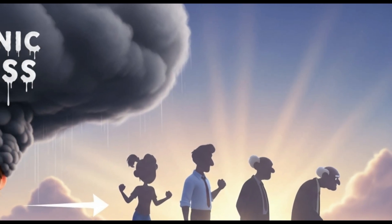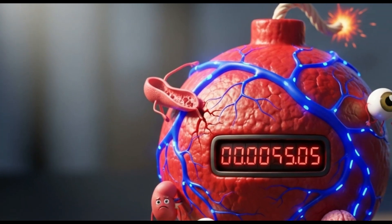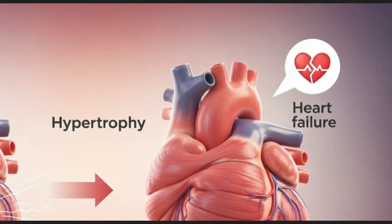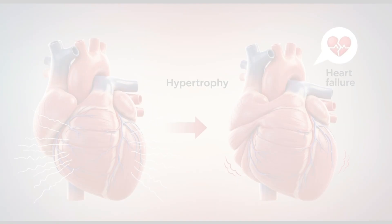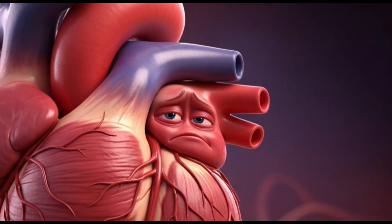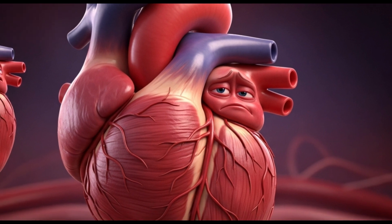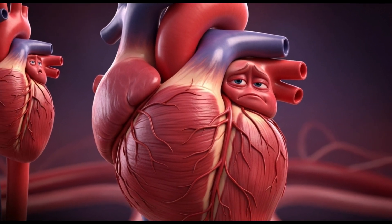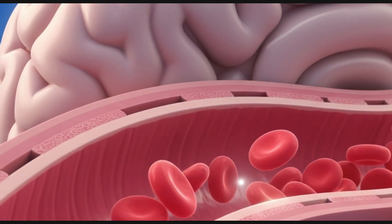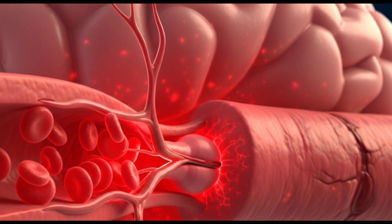Chronic stress and advancing age also contribute. Since hypertension rarely shows symptoms, its damage is silent and progressive. The heart is the first major victim — working against high resistance for years, the heart muscle can hypertrophy, thicken, and eventually weaken, leading to heart failure and a higher risk of heart attack.